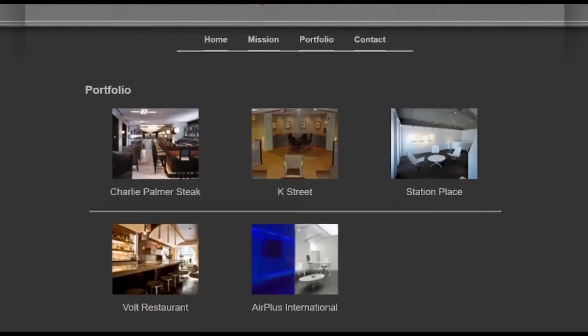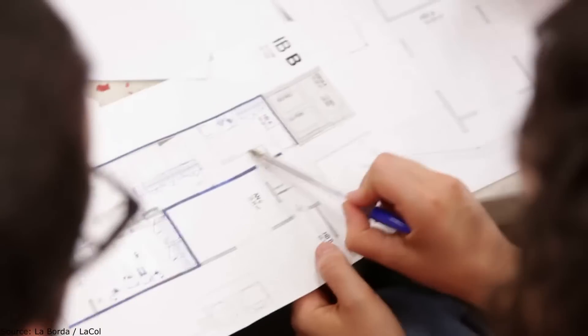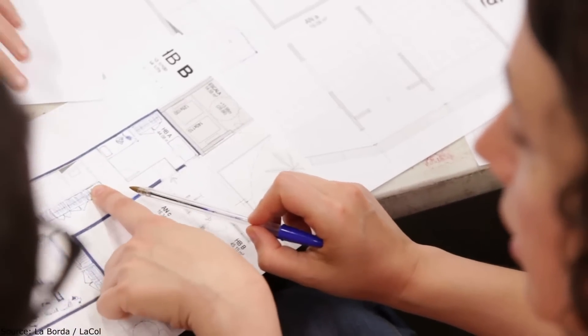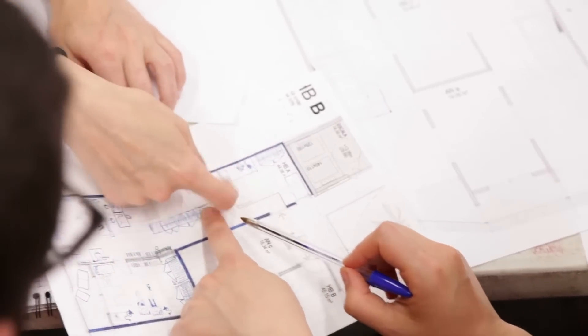My name is Charlie Perla and I'm principal of DMS Perla, which stands for Design Management Studio. I'm a registered architect. I've been practicing here in McLean for about 30-some odd years. I do the design intent documents, sophisticated space plans, the program requirements, and then I go out and hire the architects, mechanical, electrical, and the rest of the team to do the project.